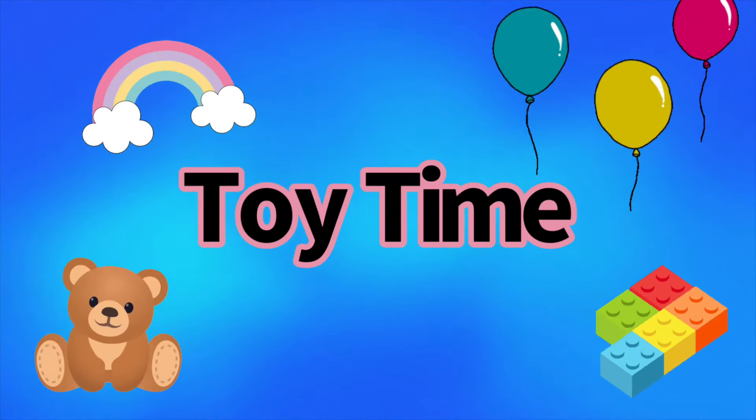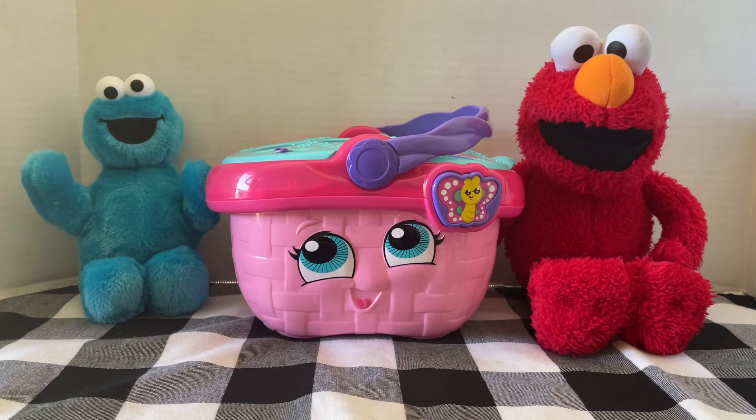Welcome to Toy Time. Please subscribe. Hi friends! Today we have Cookie Monster and Elmo here to help us learn about some food.